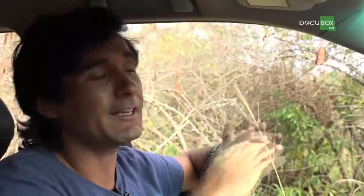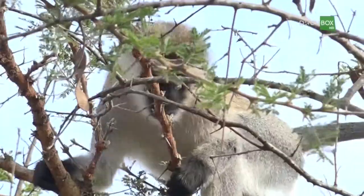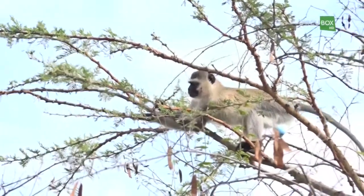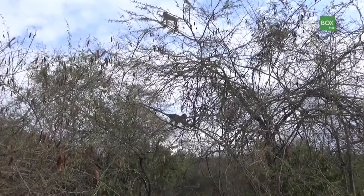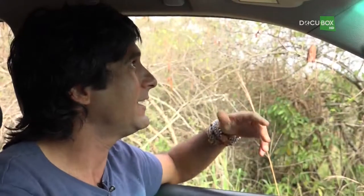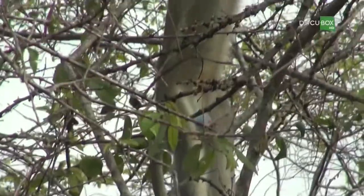They stay up there for safety reasons, because as you can see, the branches on this tree are pretty flimsy. So if a lion, for instance, came and tried to eat these monkeys, or any other predator or big cat for that matter, they could not climb the tree, because the branches are too thin. They are very light, so they can stay up there where it's safe, eating and out of the reach of predators — mainly felines and even snakes.